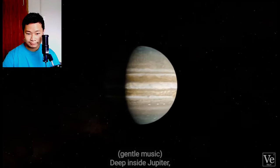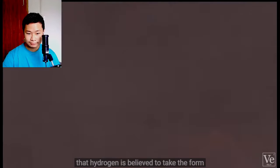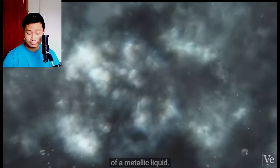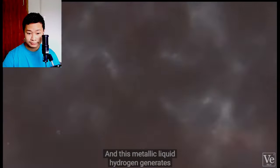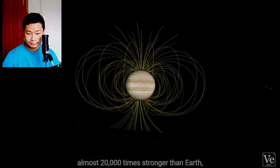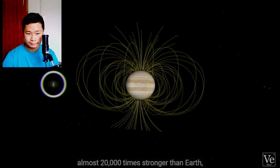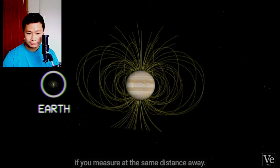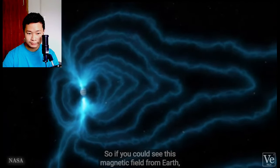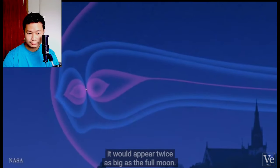Deep inside Jupiter, there is so much pressure that hydrogen is believed to take the form of a metallic liquid. And this metallic liquid hydrogen generates an incredibly powerful magnetic field, almost 20,000 times stronger than Earth if you measure at the same distance away. So if you could see this magnetic field from Earth, it would appear twice as big as the full moon.